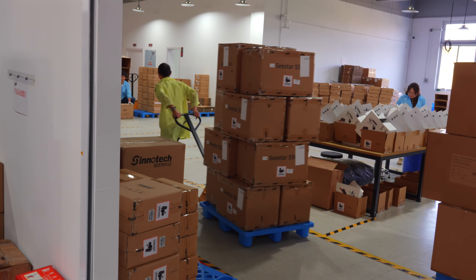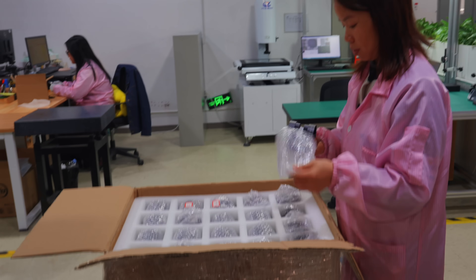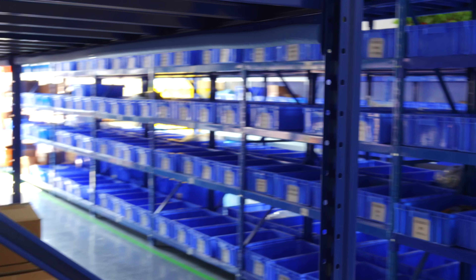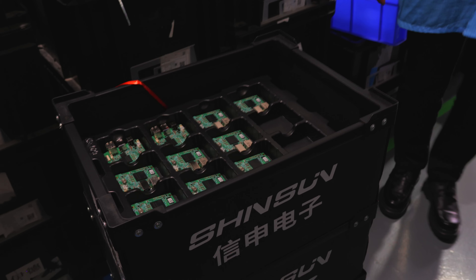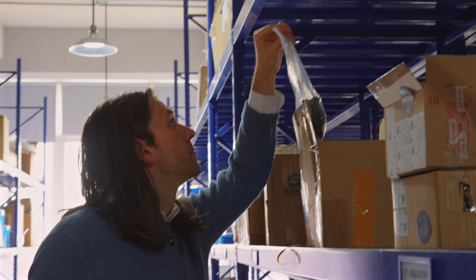The ZWO factory is a large place spanning two big buildings connected by a bridge. When parts arrive at the factory, they go through an initial quality control check before getting inventoried and placed in the parts warehouse. Some parts like the PCBs have to be in a climate-controlled room where humidity levels are regularly checked. There are so many different parts here — I even found parts for products that have not yet been released.